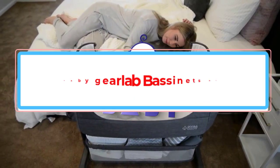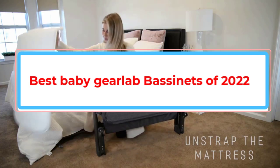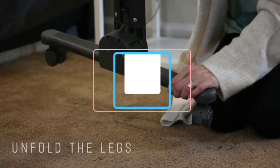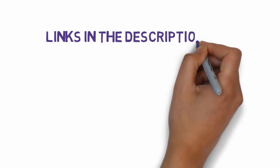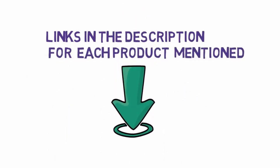Are you looking for the best baby Gearlab bassinets of 2022? In this video we will look at some of the best baby Gearlab bassinets of 2022 on the market. We have included links in the description, so make sure you check those out to see which one is in your budget range.